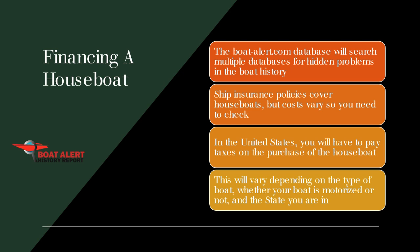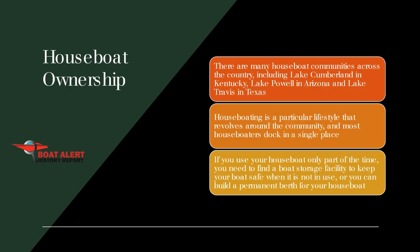In the United States, you will have to pay taxes on the purchase of the houseboat. This will vary depending on the type of boat, whether it is motorized or not, and the state you are in. If the boat has an engine, you have to pay VAT in many parts of the world. If you own a houseboat, the government says you need insurance in most places. If you meet IRS rules and live full-time on your houseboat, you may be able to deduct loan interest, just as you can deduct mortgage interest on a home on land.